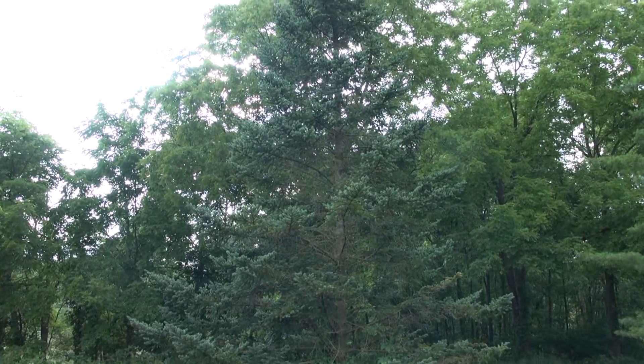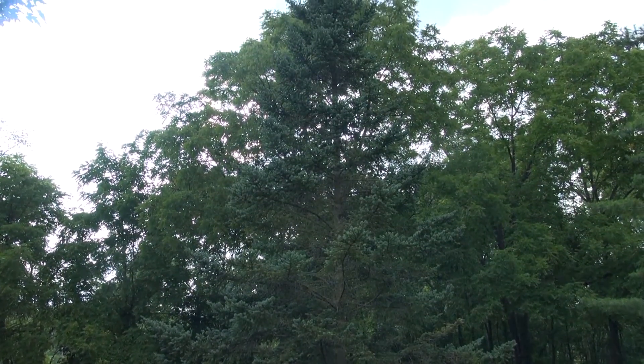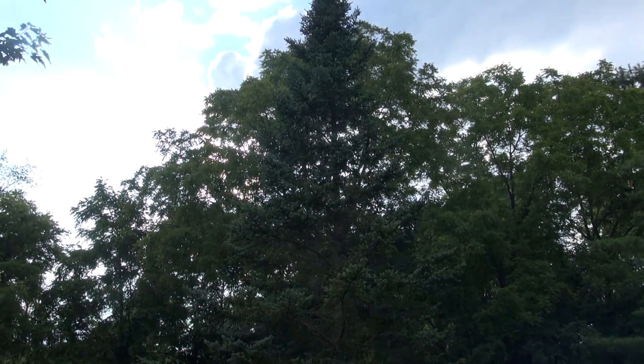The tree behind me is a Fraser fir. I bought two of them a number of years ago — this one is over 30 feet tall now and it's in a very sandy soil along the front of my yard. It's not the best looking tree because of that sandy soil. It hasn't been fertilized and it's rarely been watered except in drought conditions.